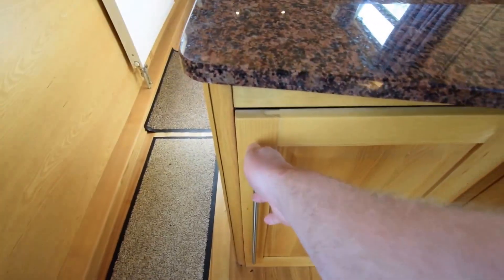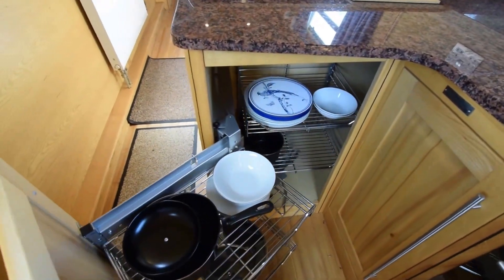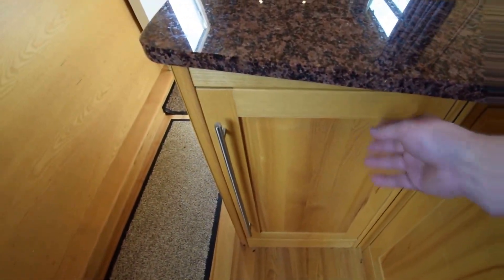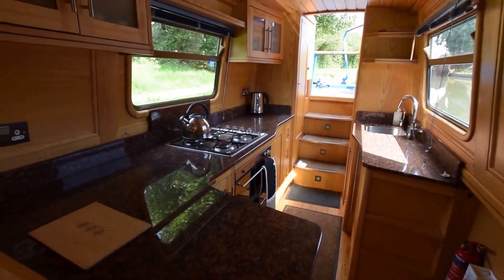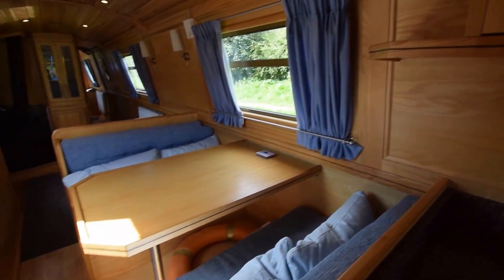Very luxurious — everything's solid. The Aldi gas central heating powers three radiators on board and a towel rail in the bathroom. There's also the carousel cupboard that I like so much in these kitchens, along with more cupboards over the work surfaces.